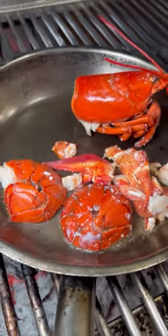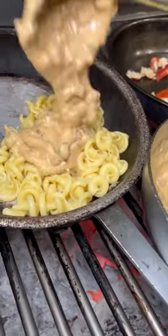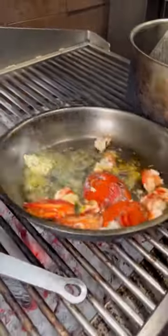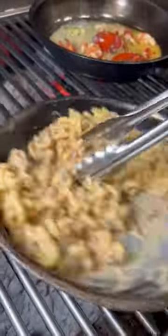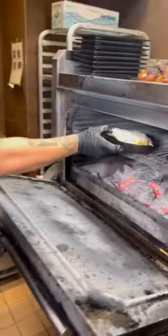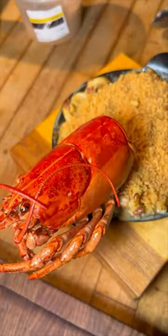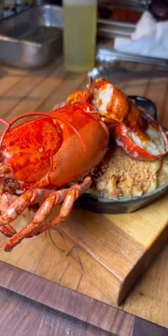This may be the best lobster mac and cheese in Las Vegas. This is from Chica inside the Venetian. It starts with a giant lobster cooked in an herby butter and white wine. Fresh pasta is tossed with creamy cheese, tasso ham, and poblanos. It's then topped with more freshly grated cheese, gets bubbly in the oven, topped with panko for texture. An entire lobster goes on top and it's drizzled with Calabrian chili oil. This is $65.